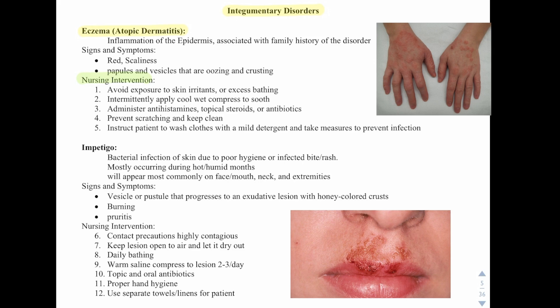Prevent scratching and keep clean. Instruct the patient to wash clothes with a mild detergent and take measures to prevent infection.